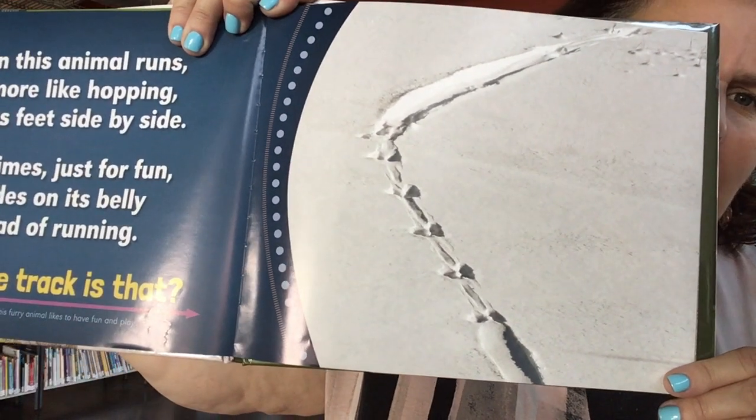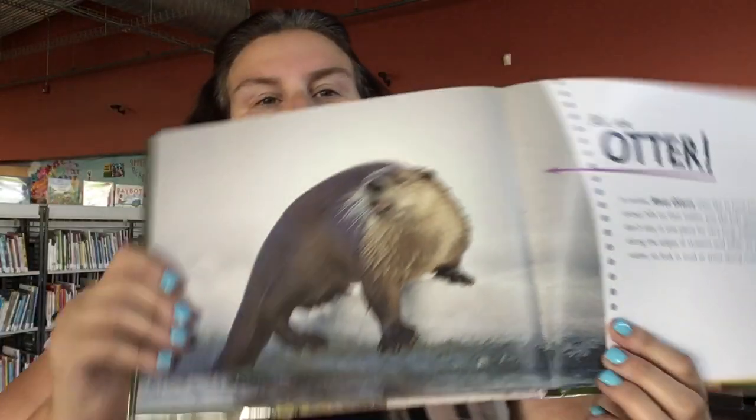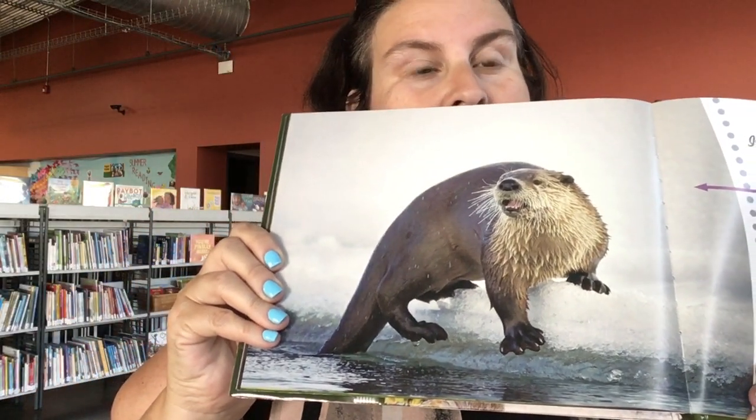When this animal runs, it's more like hopping with its feet side by side. Sometimes, just for fun, it slides on its belly instead of running. Any guesses on whose tracks would make those? That looks like a sled to me, like somebody's been sledding. It's an otter — they like to slide on their bellies.